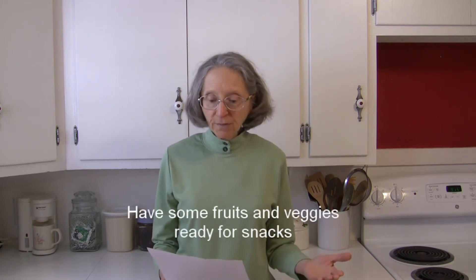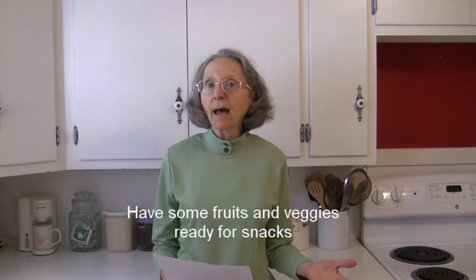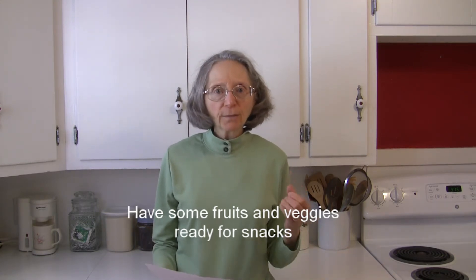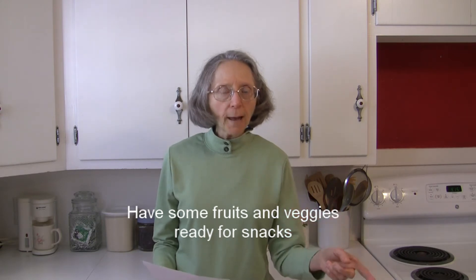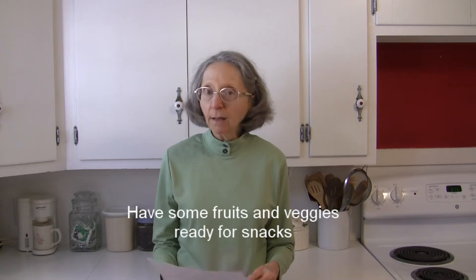Hi everybody, this is Judy at Judy in the Kitchen. Today we're talking about ways to add more fruits and vegetables to your day, and I'm focusing today on snacks and other foods. So have some fruits and vegetable pieces available to snack on whenever you have a hunger urge. If they are ready, you can make yourself grab those rather than some cookies or chips or something like that.